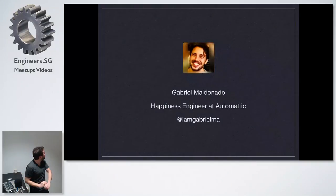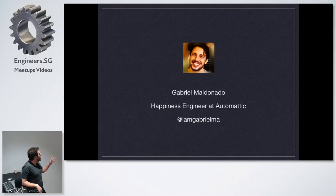My name is Gabriel Maldonado. I'm a happiness engineer at Automattic. I don't work with WooCommerce — I work with WordPress.com. But I was working with WooCommerce before joining Automattic as a developer, not with them but for third parties, customers that I had. So as a freelancer, I was doing plugins, setting up stores, and working with themes and things like that. I quite played with it a lot.